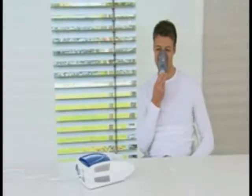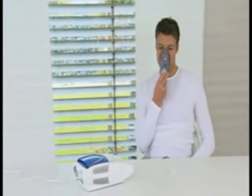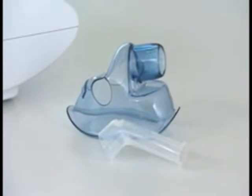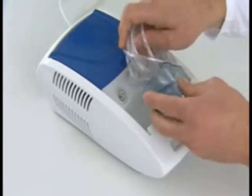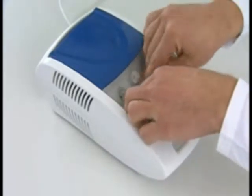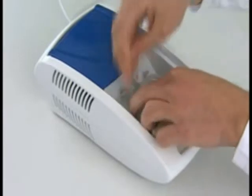This is ideal for the chronically ill or children. Thanks to the extensive accessories including a mouthpiece, an adult and child's mask, and an extra long air pressure tube, the IH-20 is useful for various problems. The accessories can be conveniently stored in the container.